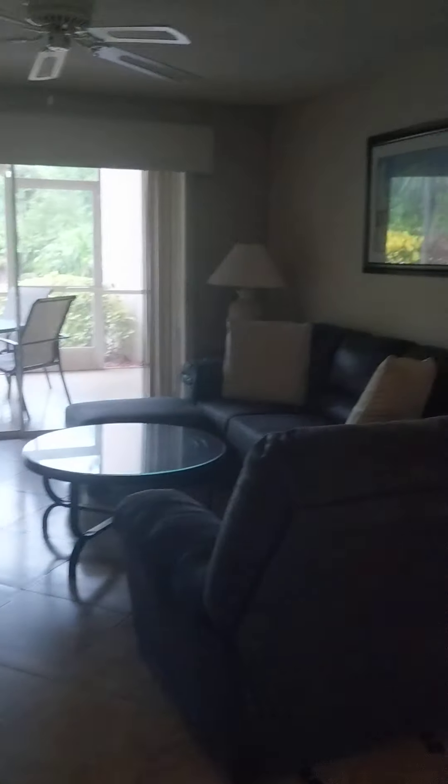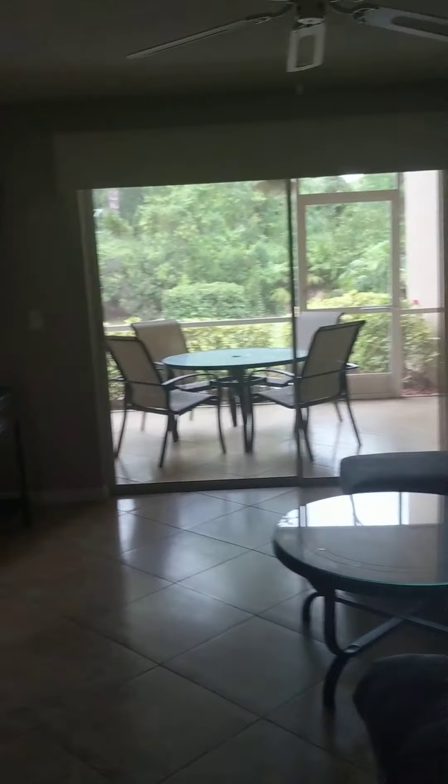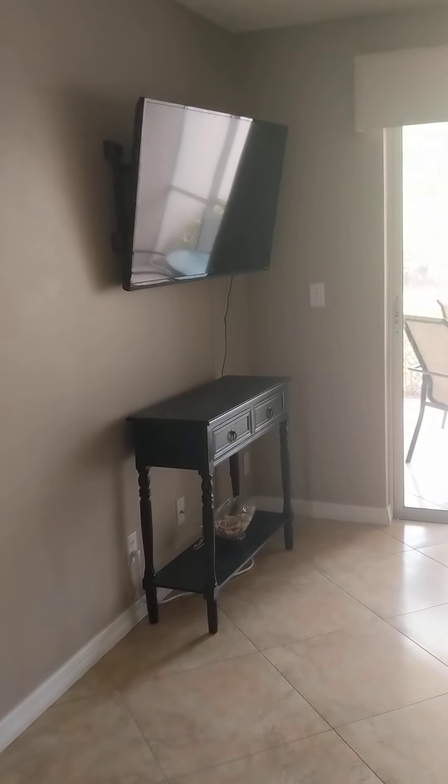Water heater — I know about every 10 to 20 years, or around 15 years, HOAs will normally make you update the water heaters. And I think this community just went through that. We'll go outside in a minute.